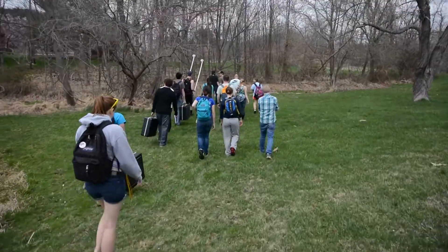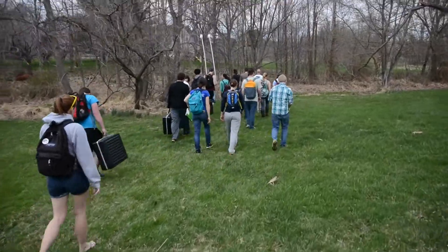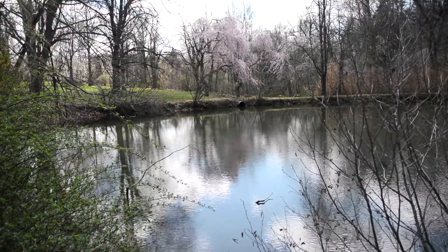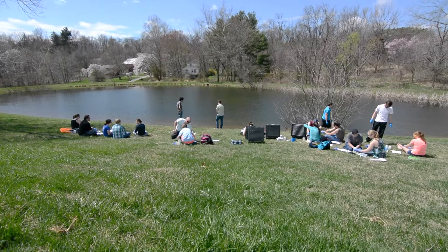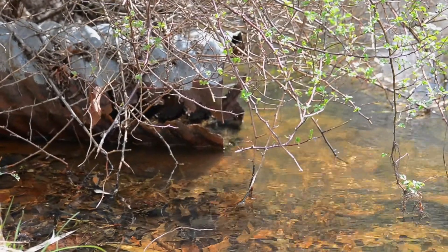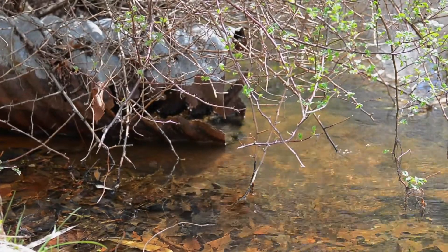We're going to go to Singleton Farm, which is about seven miles just west of the campus. Singleton Farm has some well water, a stream, and two ponds that are all affected by agricultural runoff in the area. We're going to go out, divide up into groups, and the students will test the waters. Next Friday we'll specifically focus on the streams and the ponds, looking at some of the major constituents of the waters there.